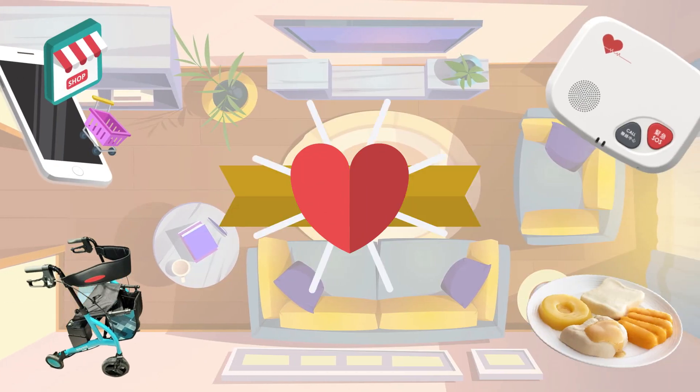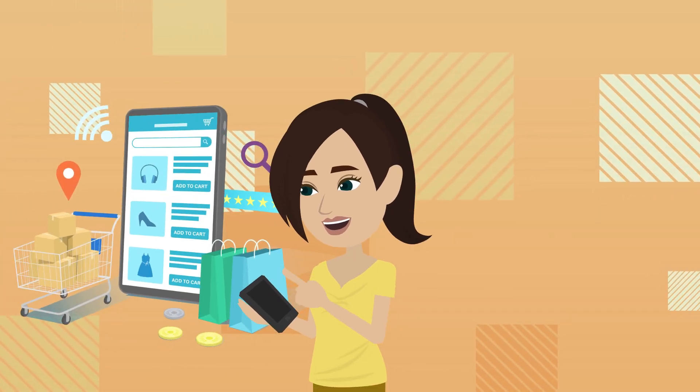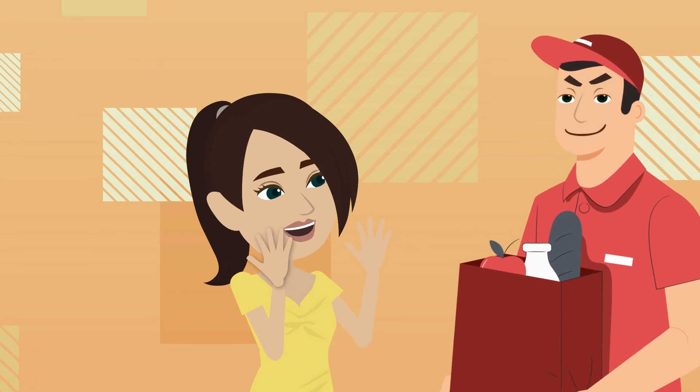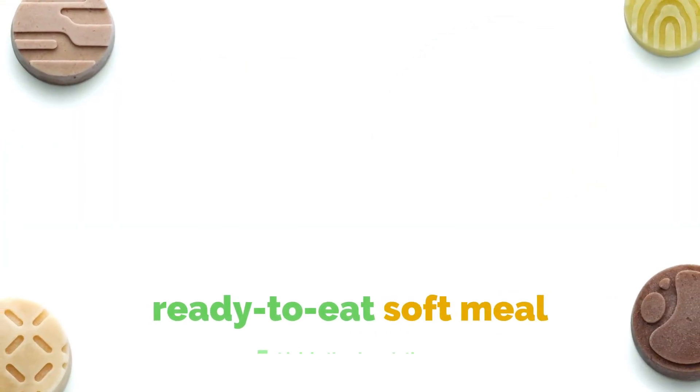Daily living. Caregivers can place an online order for groceries and fresh food packs with delivery, which can save time and avoid carrying heavy loads. For older adults with swallowing problems, they can also purchase ready-to-eat soft meals, which is convenient.